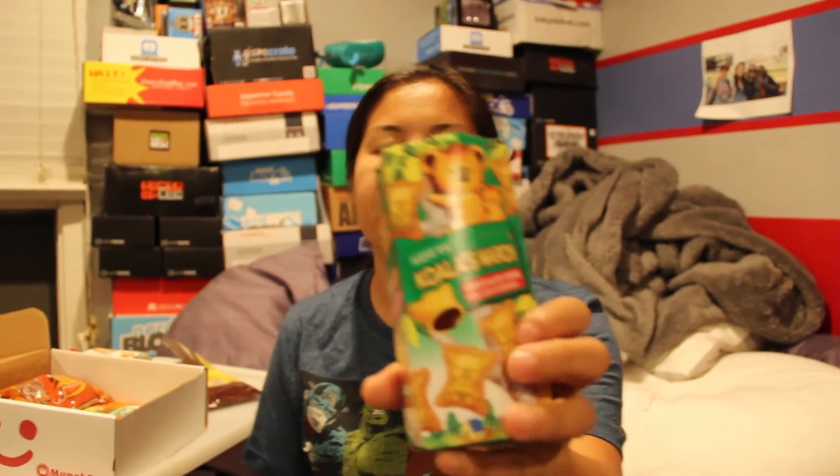Next item is Koala's March — these ones are chocolate cream filled cookies. I got these before but they were green tea and I didn't like them. I thought they were like Hello Pandas but with green tea flavor. These ones are chocolate flavored, so I feel like I would like these. Once you open the package and pull these out, they're a little koala shaped. They taste like Hello Pandas, but the cream is a little bit thicker. I like this one because it's chocolate, and the other one was green tea which I didn't like. These are pretty chocolatey.